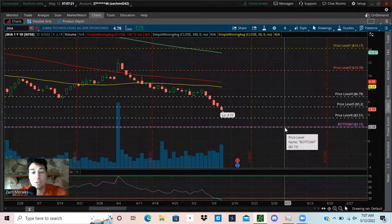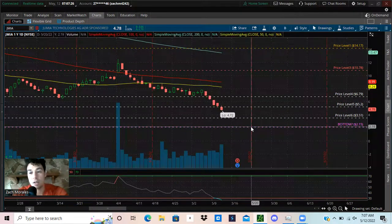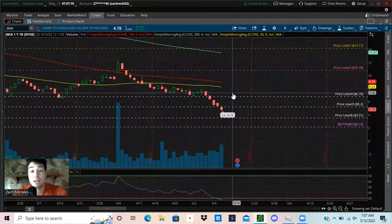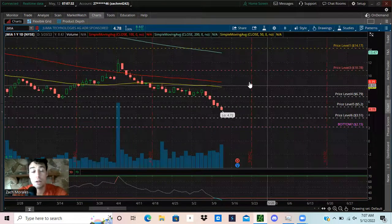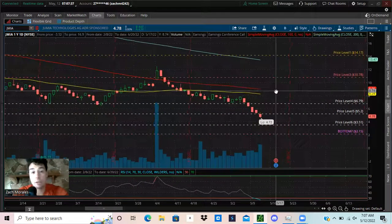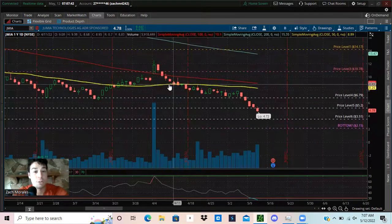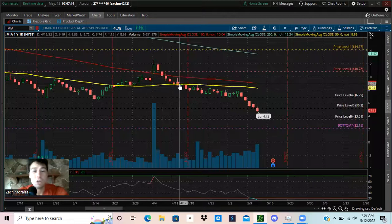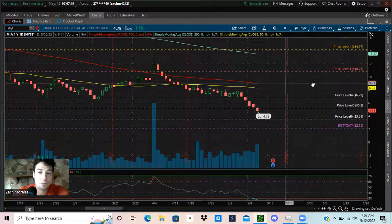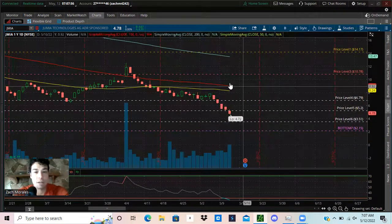Here is why I think there is a possible bottom at Jumia at two dollars and fifteen cents. Now it definitely can go much lower than $2.15, and in all honesty it most likely probably will. I think it's going to be a rough market for the next one to three years, especially for companies like Jumia that aren't well established and aren't really super profitable.